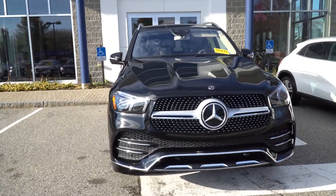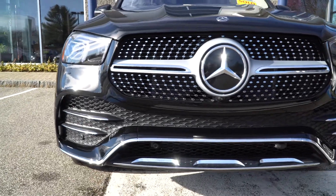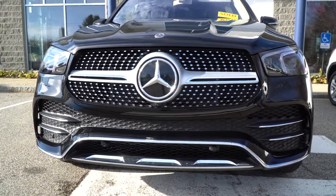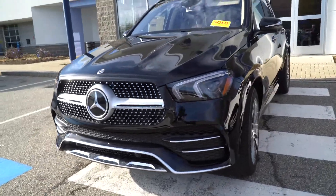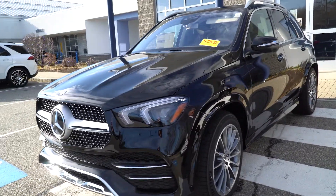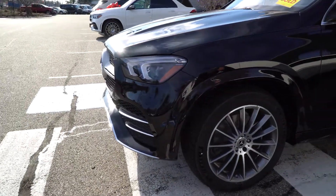Starting off with that Sport grille AMG line — just a fabulous look with this car. And the wheels go along with the AMG line. You've got Michelin tires. Doesn't get any better than that.